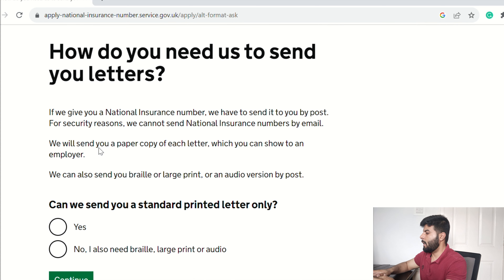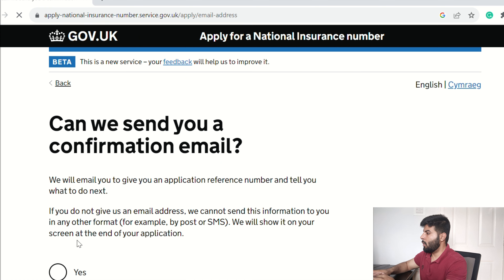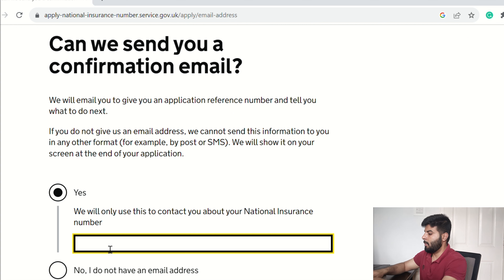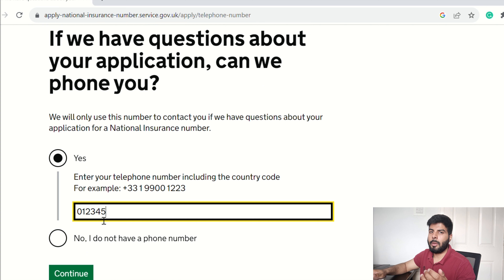This page asks if you have any disabilities — click the appropriate option. Then they ask if they can send a confirmation email — click Yes and enter your email address. The next page asks for your contact details, in case there is any discrepancy with your documents and they need to call you.